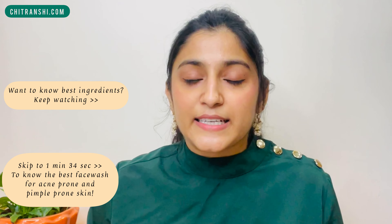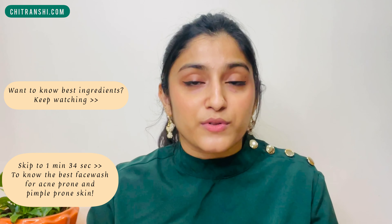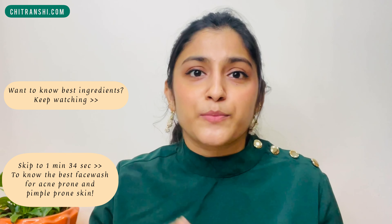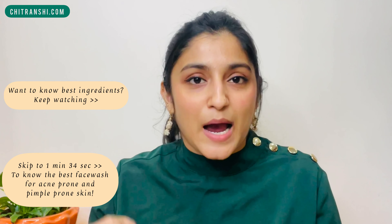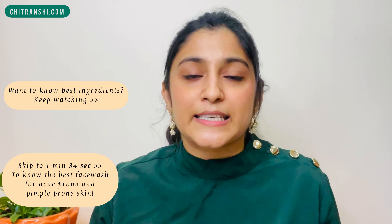I'm going to start off with the basic ingredients that you need to look out for in the face wash which are good for acne or pimple prone skin. But if you directly want to skip to the face wash part, please click on the chapters given in the description box below. Let's get started with the basic ingredients.